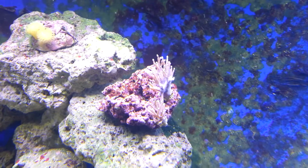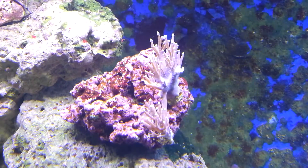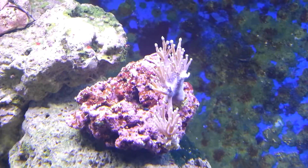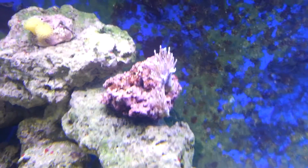I believe these are Zoa corals — not sure. But they seem to be somewhat happy. Maybe there's too much flow for them to open up, so maybe I'll move them later.